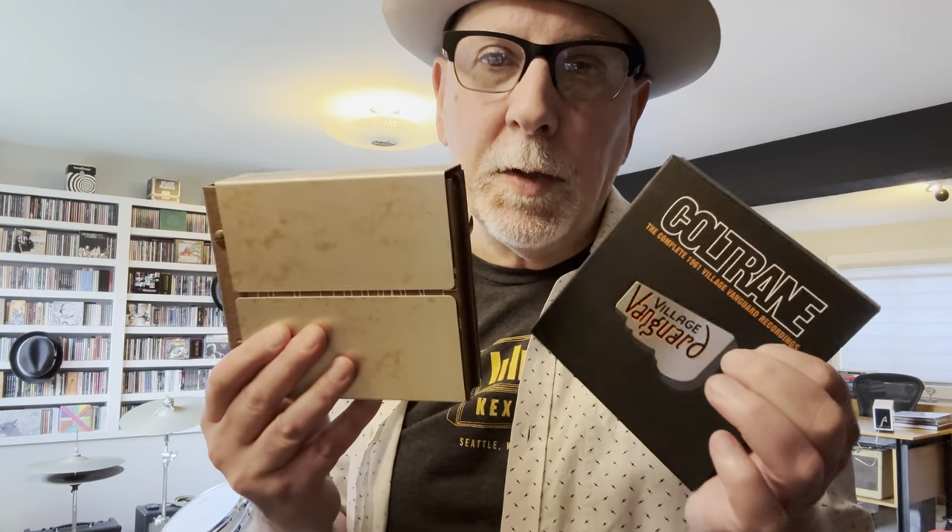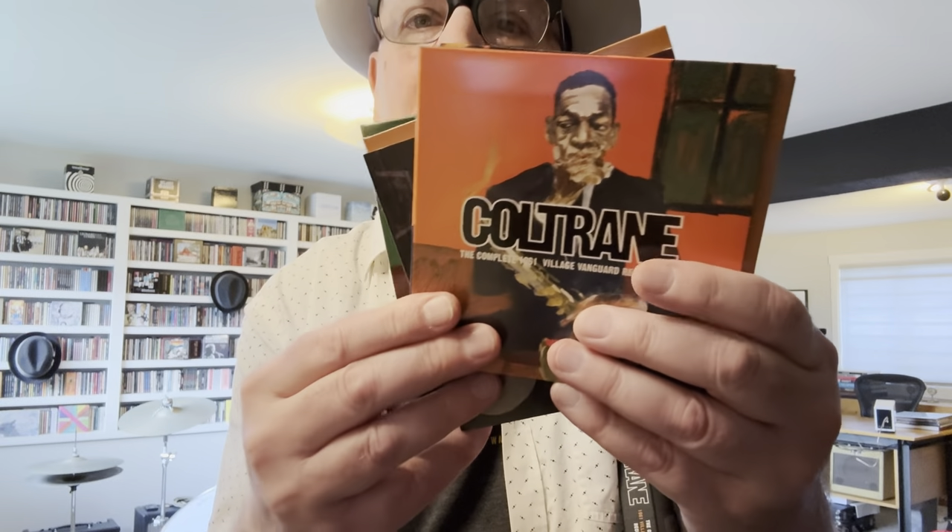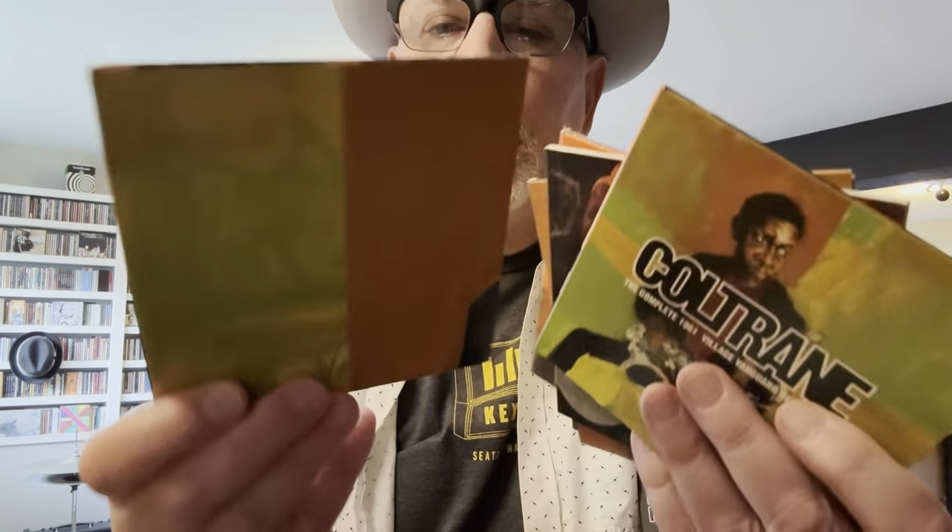Here are two wonderful Coltrane selections. This is the Complete 1961 Village Vanguard Recordings — not everything was previously released, expanded on here — with a color palette of different illustrations and an added booklet. A great collection from one of the most famous Coltrane concerts, previously released on vinyl. The other is Coltrane, the Classic Quartet: the Complete Impulse Studio Recordings.